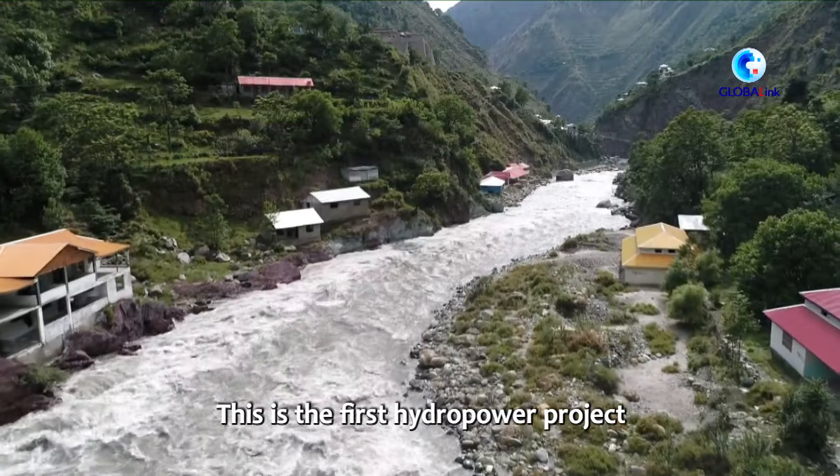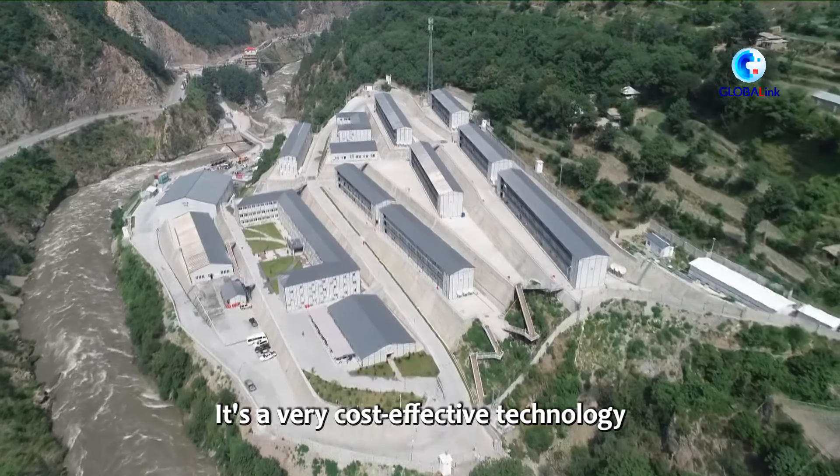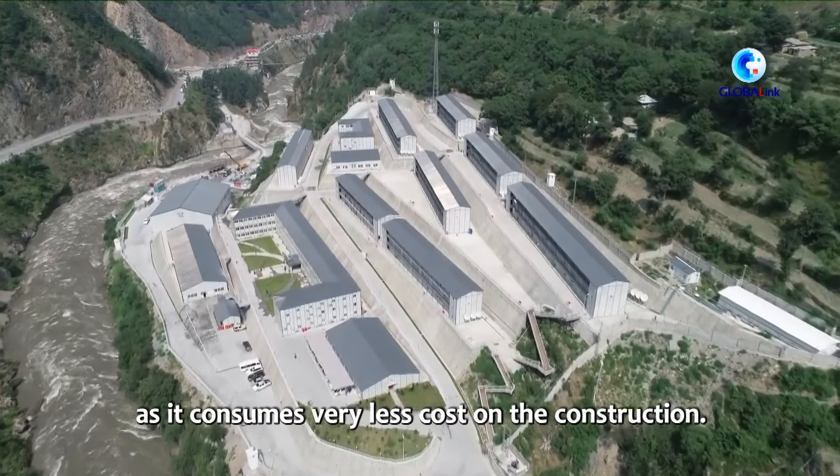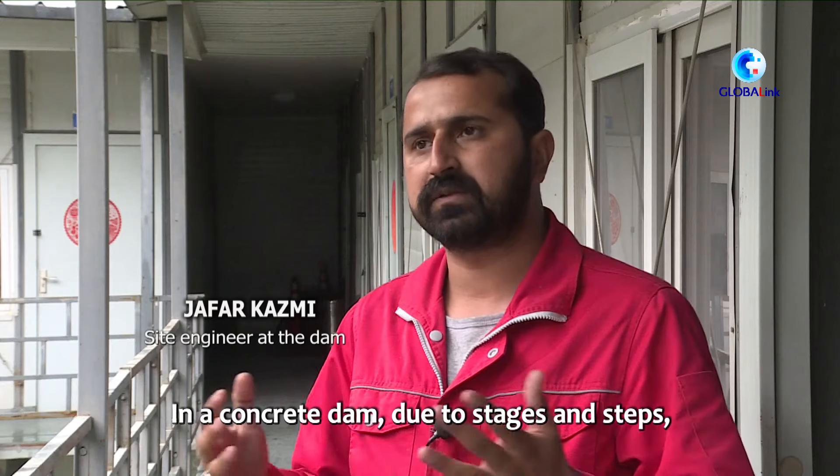This is the first hydropower project which has used a rock-fill dam. It's a very cost-effective technology as it consumes very little cost on construction. The concrete dam is the most important aspect, and we have various stages and steps involved.